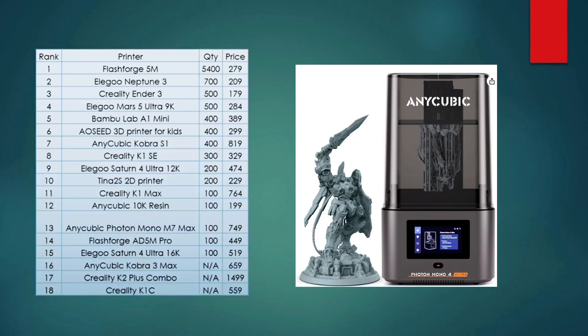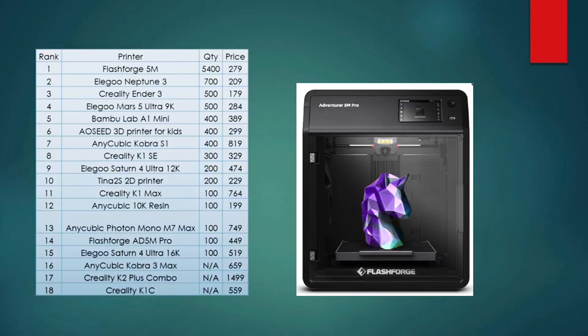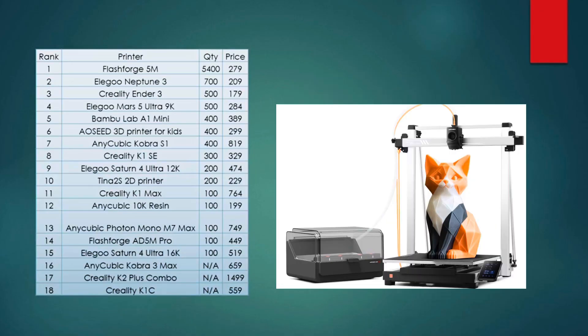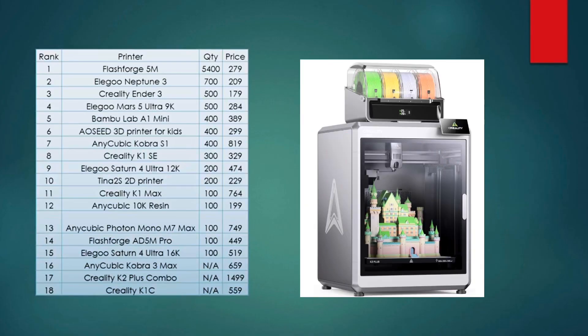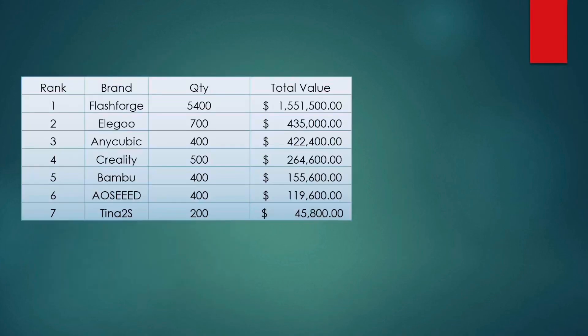I don't know much about that specific Anycubic resin printer, so if anyone in the comments has more to say, let us know. The rest of the list includes the Anycubic Photon Mono M7 Max, FlashForge AD5M, Elegoo Saturn 4 Ultra, Anycubic Cobra 3 Max, Creality K2 Plus Combo — the most expensive on the list — and the Creality K1C. Looking at brand totals, FlashForge is just killing it, number one for the second month in a row, followed by Elegoo, Anycubic, Creality, Bambu Labs, AO Seed, and the Tina 2S.